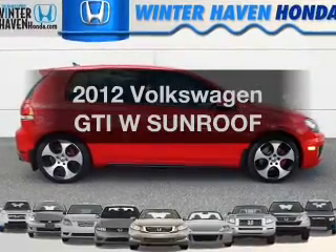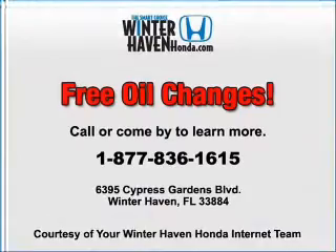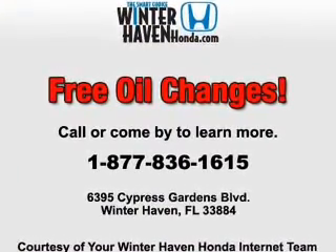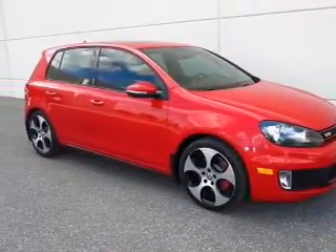Check out this 2012 Volkswagen GTI. If you're looking for a first-rate auto, this one could be yours today. With an efficient four-cylinder engine, the powertrain includes front-wheel drive, connected to a smooth-shifting six-speed automatic transmission.